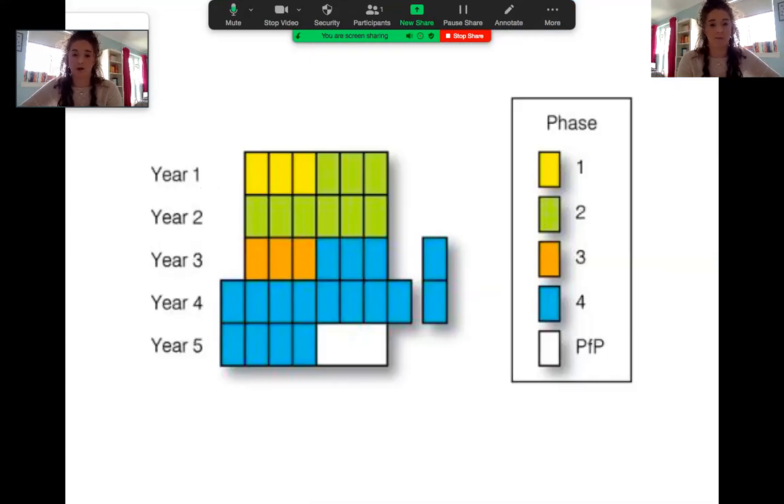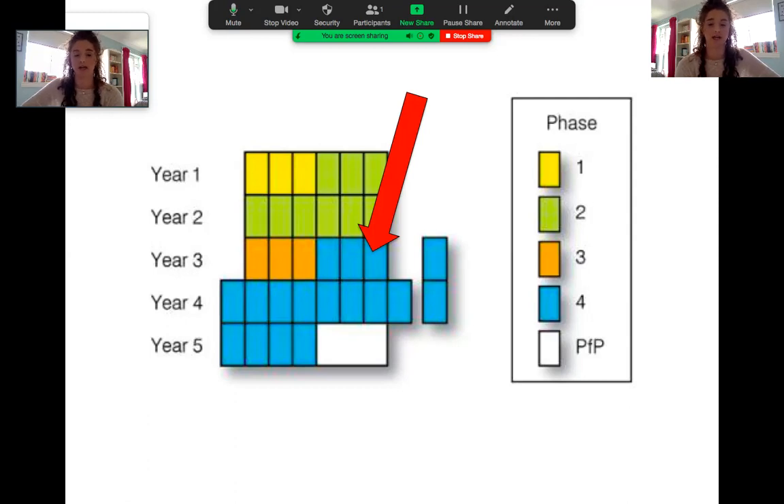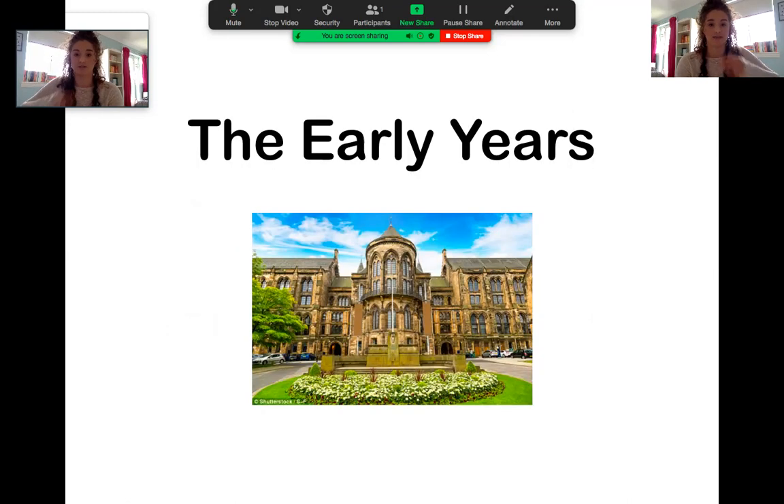The Glasgow curriculum is split up into four different phases across five years. I have just finished year three, so I'm kind of in the phase four section of things. As much as Glasgow is not a traditional pre-clinical and clinical degree programme like a lot of other universities, it can still be divided into early and late years. The early years are years one and two and they are mostly based on the university campus.